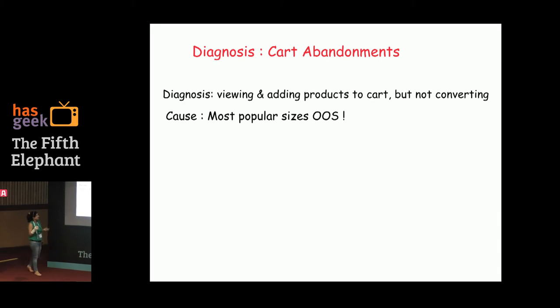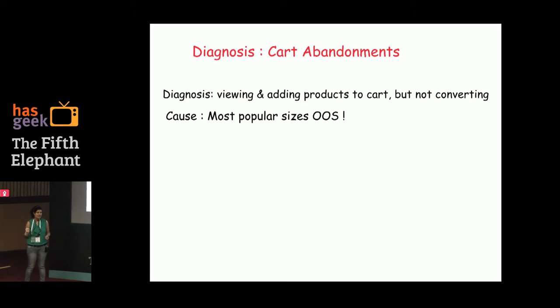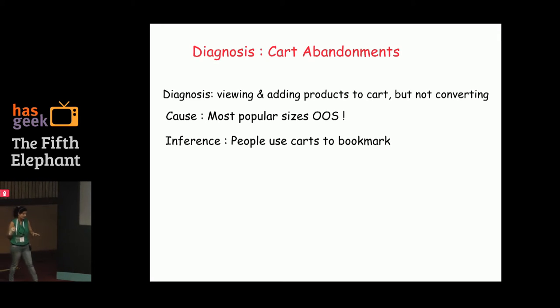What we found in this example was that people were viewing and adding to cart but not converting. Using this analysis, we found that most of the popular sizes shown on the storefront were out of stock. That led us to conclude people were using carts to bookmark. Think about it: if you're looking for a Redmi phone and there's no wishlist button, and the product is out of stock, you're likely to add a different color to cart instead. That's what was happening here, in the context of size.